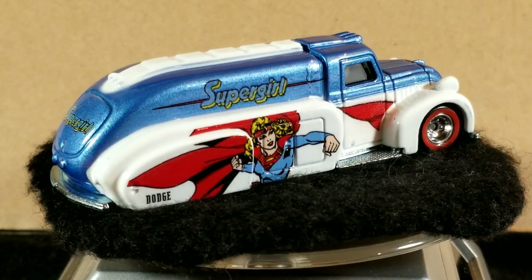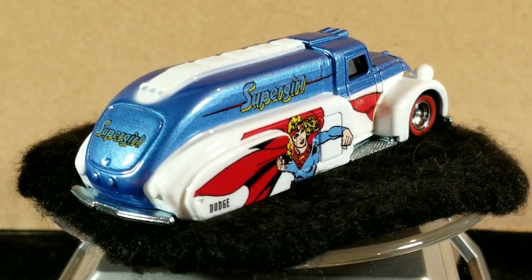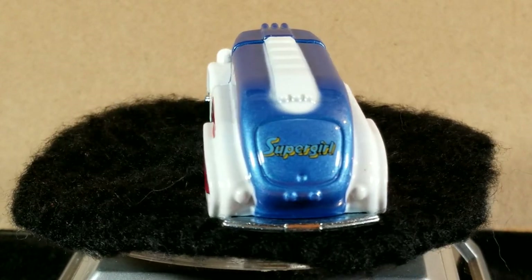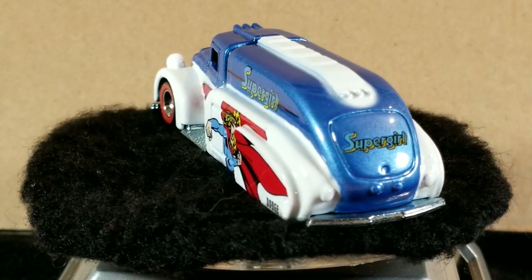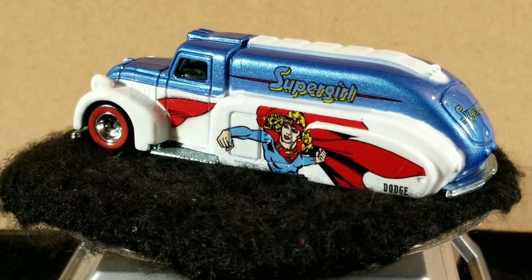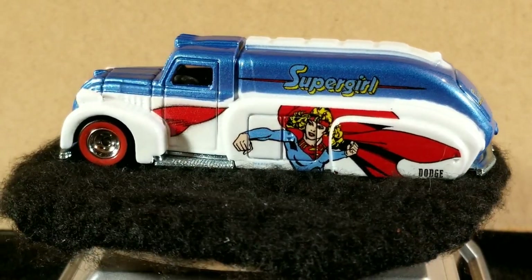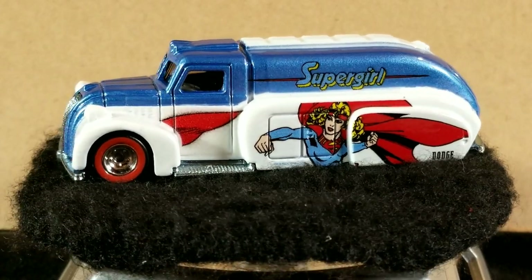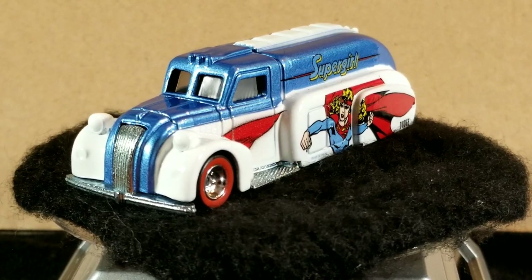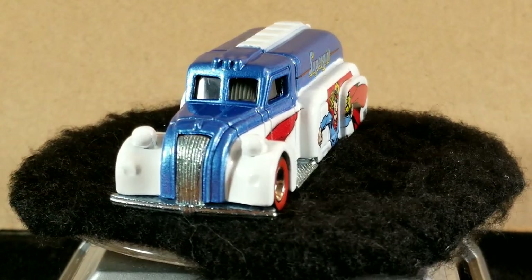There's not a lot of castings or versions in this casting — there's only three so far. So if you're a completist like me, this is a perfect casting to collect. They're fairly easy to find on eBay or the secondary market. I don't think it's super popular because it is a tanker truck.